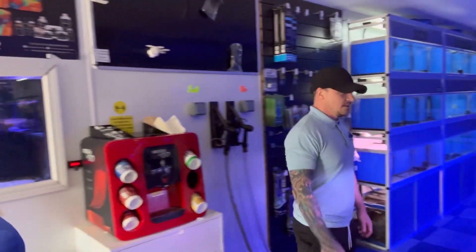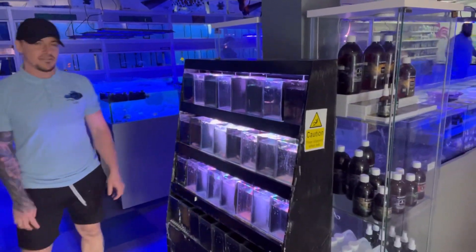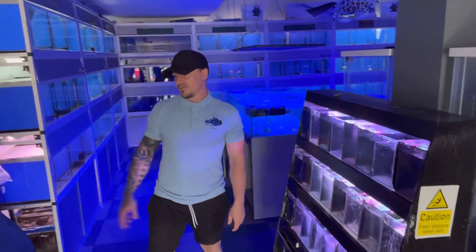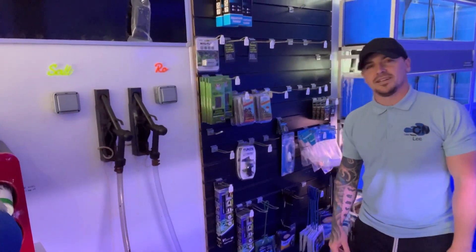Coffee machine over here. Small little inverts as soon as you walk in, and then we start hitting the livestock side of things. We've got our salt and old dispensers here, so you can come up and just fuel up yourself.